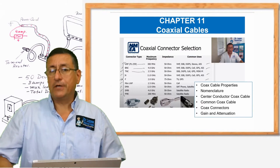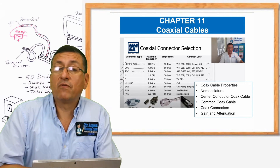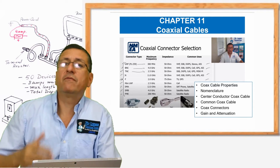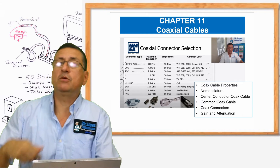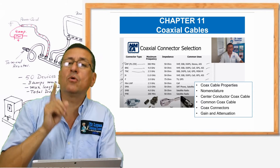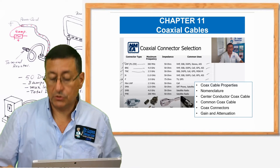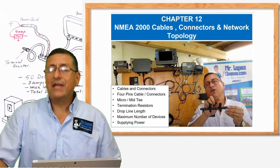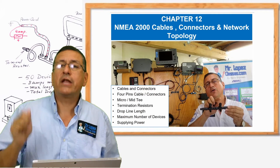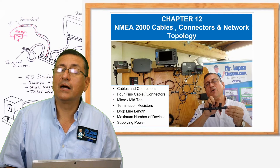In chapter 11, we are going to analyze the cables, the coaxial cables. We are going to use different types of coaxial cables depending on the antenna. We have VHF antennas, GPS antennas, satellite TV antennas — all of those elements use different coaxial cables. In this chapter, we are going to analyze the different types of coaxial cables. This is chapter 11. In chapter 12, we are going to study the cables to integrate everything, the connectors and the network. This is a wonderful episode.